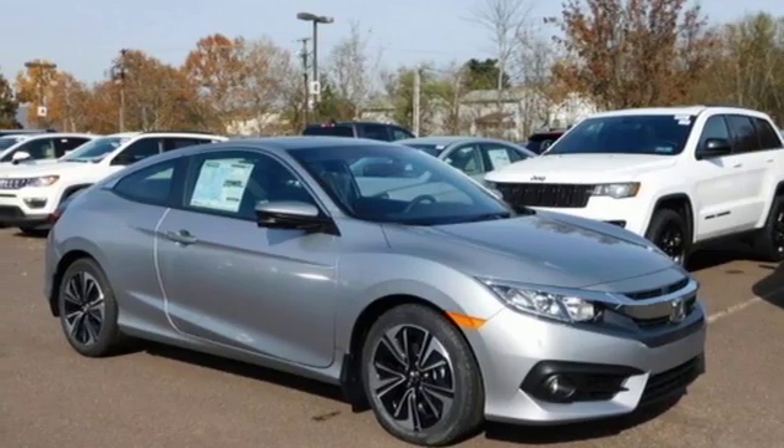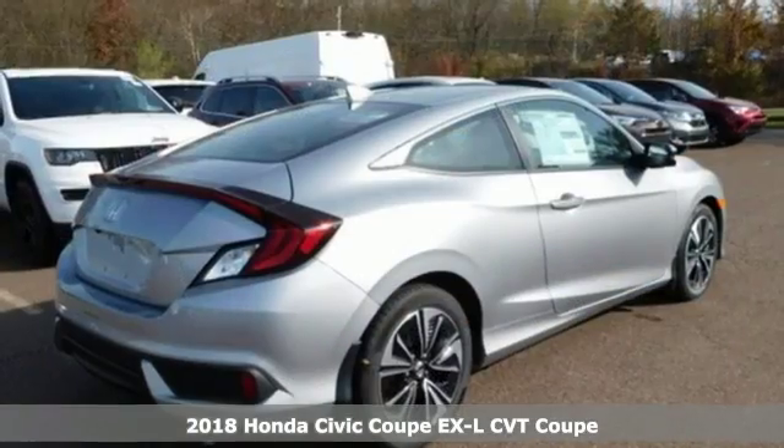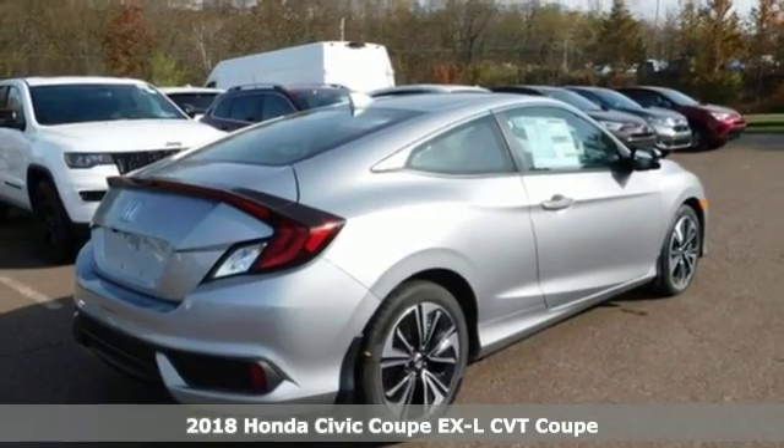It's a new 2018 Honda Civic Coupe. Honda has a world-renowned reputation for reliability.